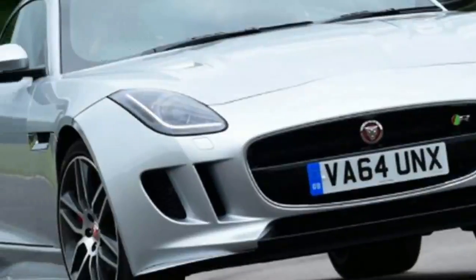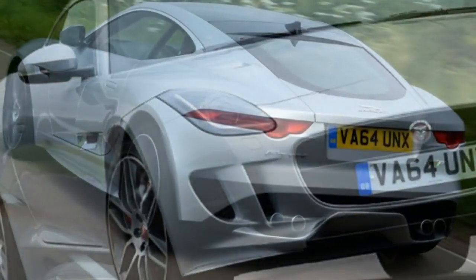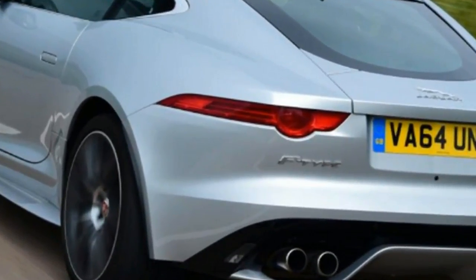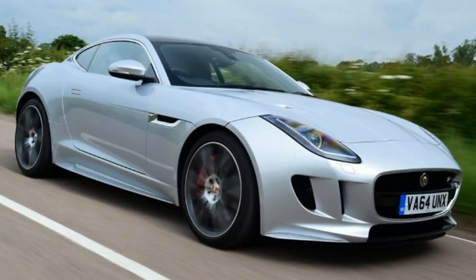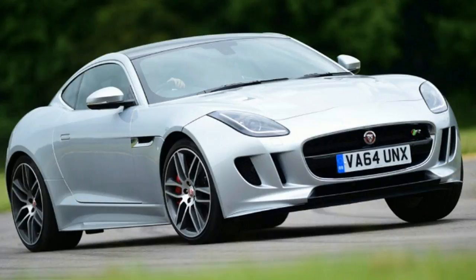Jaguar F-Type R-Coupe Review. The V8 Jaguar F-Type R-Coupe will excite drivers on the track and the open road — but would you expect any less with 542 BHP? The V8 Jaguar F-Type R-Coupe arrived less than a year after the convertible F-Type launched to the world, and in the process became the most potent, most performance-orientated F-Type ever to grace the roads.